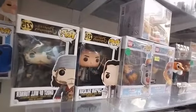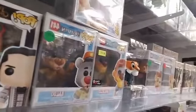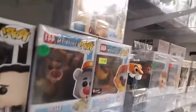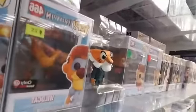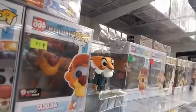Captain Salazar. Then we move into TaleSpin — we have Baloo, Wildcat. Wildcat is a GameStop exclusive for $25.